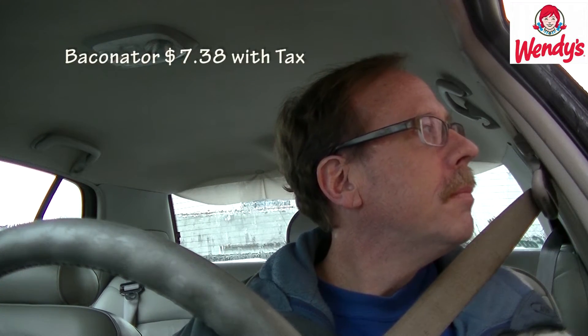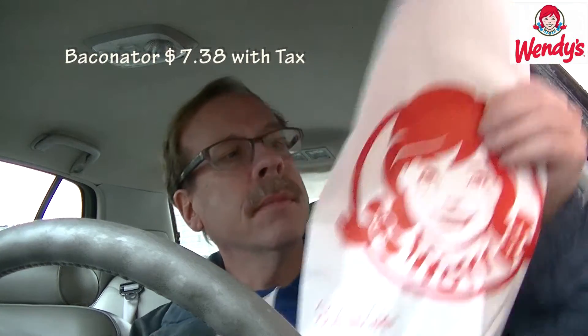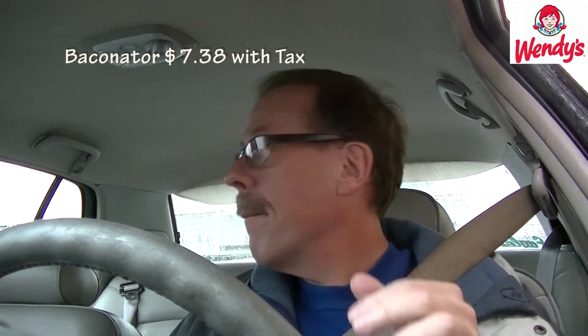$7.38. Alrighty, we got it — let's go park and eat.